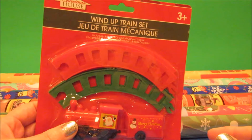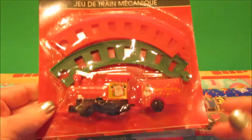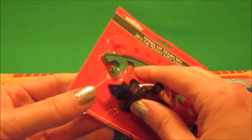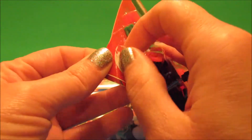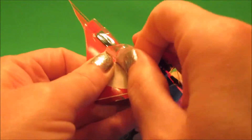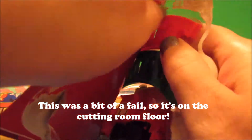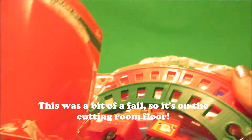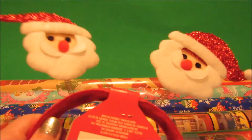In the little stocking stuffer toy area they had this cute little wind-up train, and I'm actually going to open it because this is just for me — I like to play with toys, especially at Christmas time. Well, I play with toys all year long! I want to open it up and show you guys how it works.